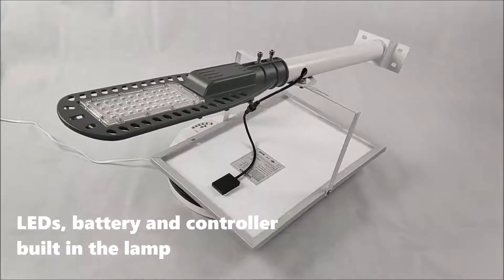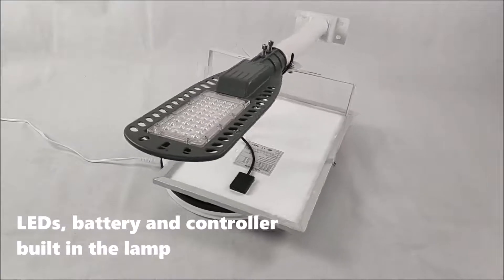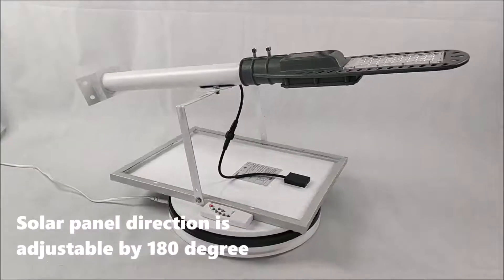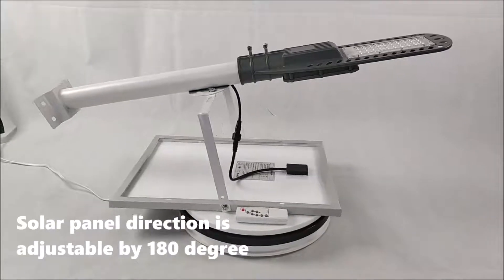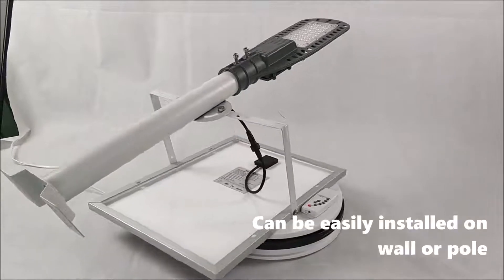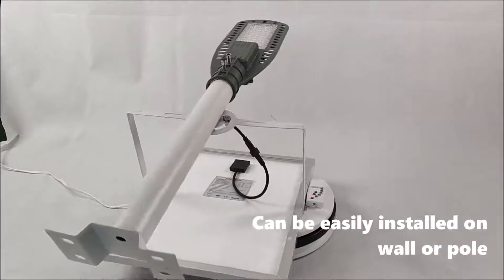Battery and controller are built into the lamp. The solar panel direction is adjustable by 180 degrees. Can be easily installed on a wall or pole.